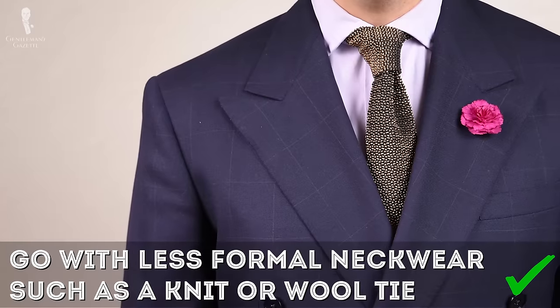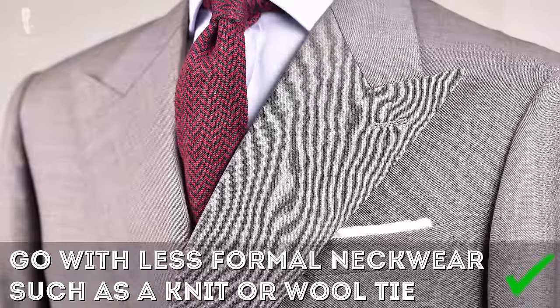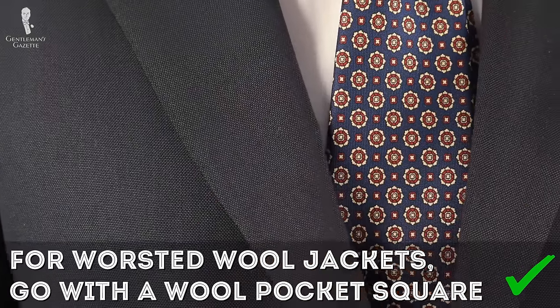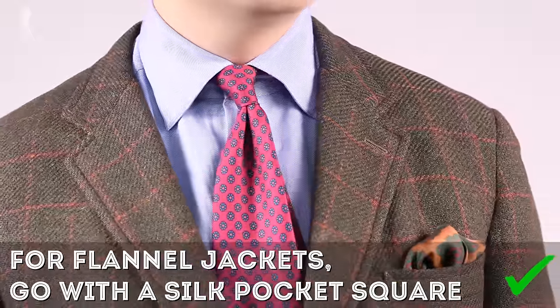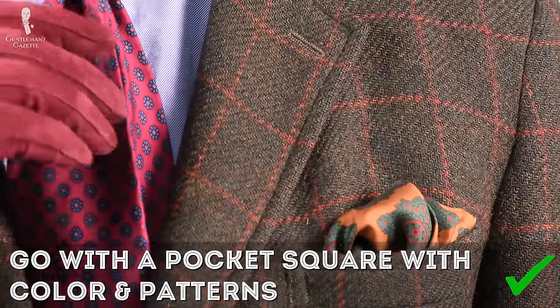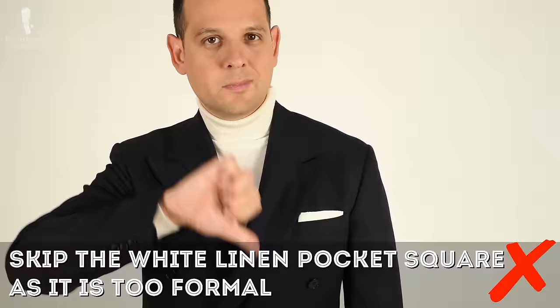For a selection of quality shoelaces in rich colors and different shapes, please check out our shop. Ideally, skip the neckwear. If you want something around your neck, go with a knit tie — not a classic silk tie — maybe something in wool that's more casual and relaxed. If you have a worsted jacket, go with a wool pocket square to tone down the formality. If you have a flannel DB jacket, silk works as a contrasting texture to round out your outfit. Overall, choose something with colors or patterns, not a plain white linen pocket square, as that would be too formal.